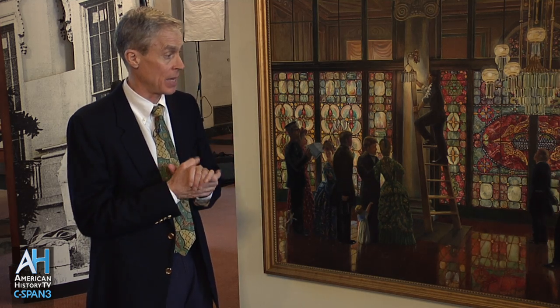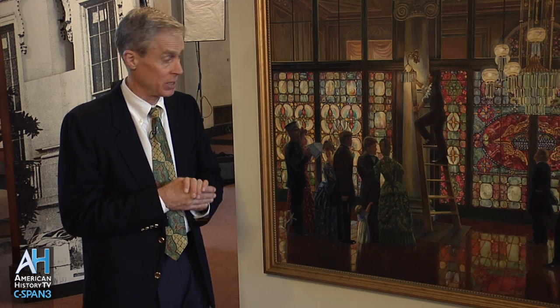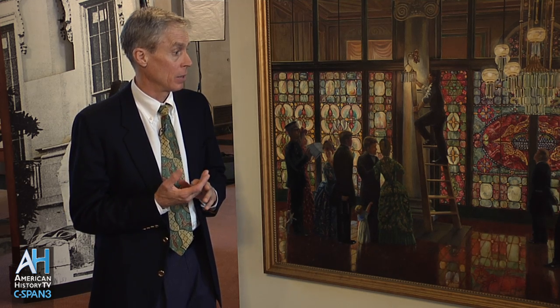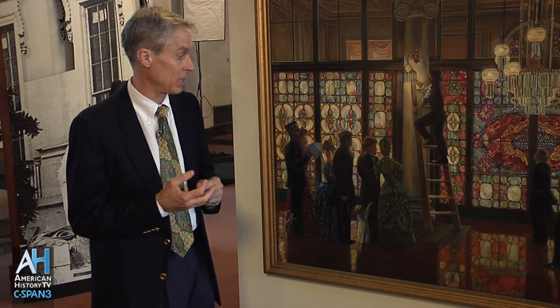It's one of the great quests of the Antiques Roadshow — where is the Tiffany screen? When Roosevelt redecorated the house in 1902, it was torn out and, the story goes, sold to a hotel down on the Chesapeake, which later burnt.